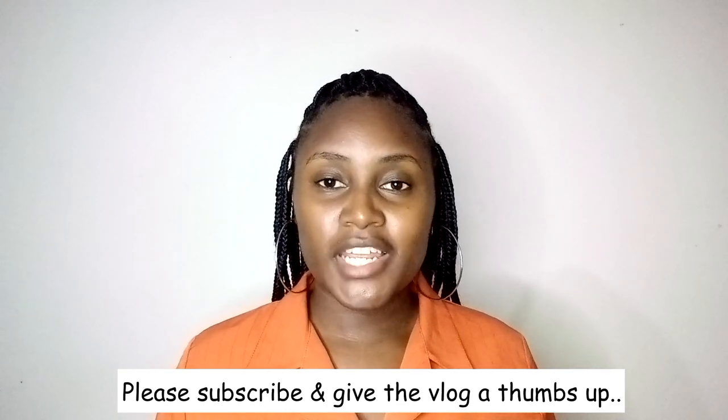Hey guys, welcome back to my YouTube channel. If you're new here, my name is Eunice K. If you are a returning subscriber, thank you so much for always coming back to watch my videos. Today we are doing a try-on haul. Every cloth I'm going to wear is from Think Twice, but from different places — Kitengela, Roy Think Twice, and Utawala Think Twice on different days.